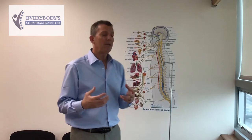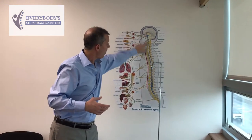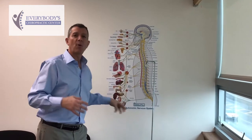It's very important to make sure that the messages get from the brain all the way down and out to all of our nerves at 100% efficiency so we can function properly. Until next time, Dr. Steve Fleischer at Everybody's Chiropractic and Wellness. Take care.